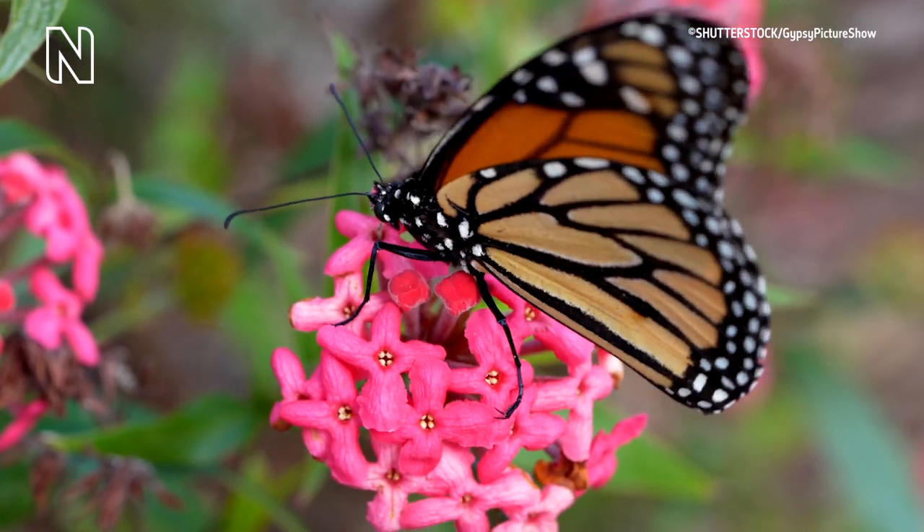Butterflies have a long tongue which is called a proboscis. It's like a long drinking straw which they use to feed with from flowers.